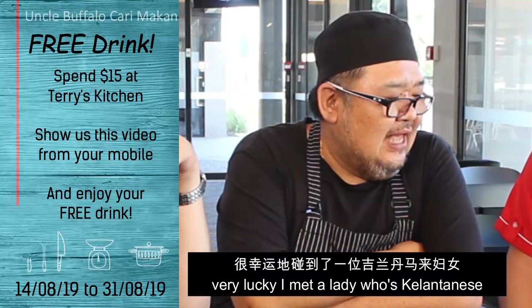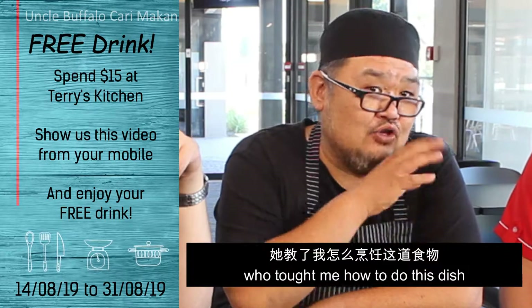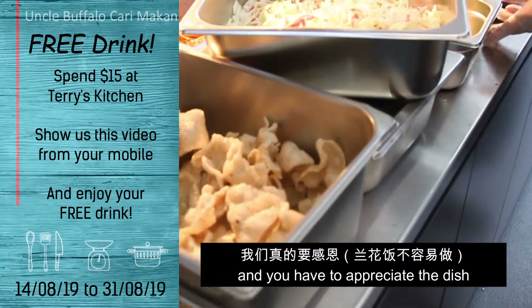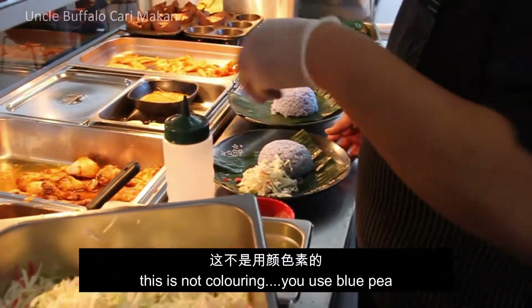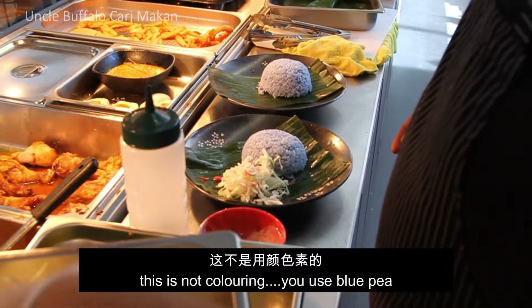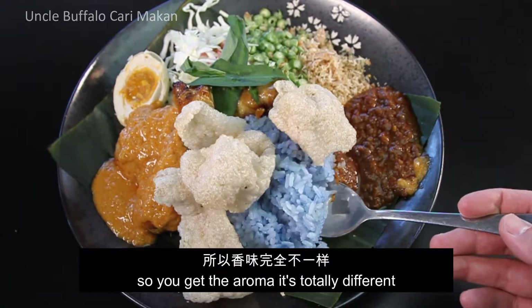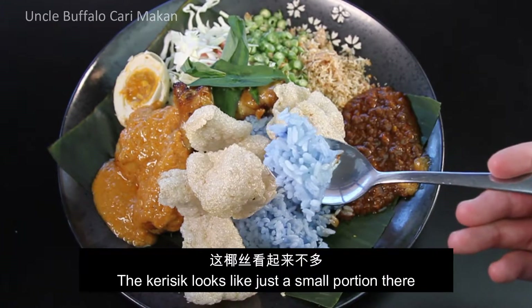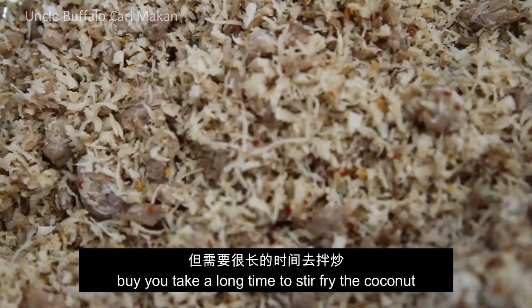I like Malay food a lot. I was very lucky I met a lady who's a Kelantanese who taught me how to do this dish. You have to appreciate this — the rice itself. You see the blue colour, this is not colouring. You use a blue pea flower, butterfly flower, to cook, so you get the aromas — totally different.